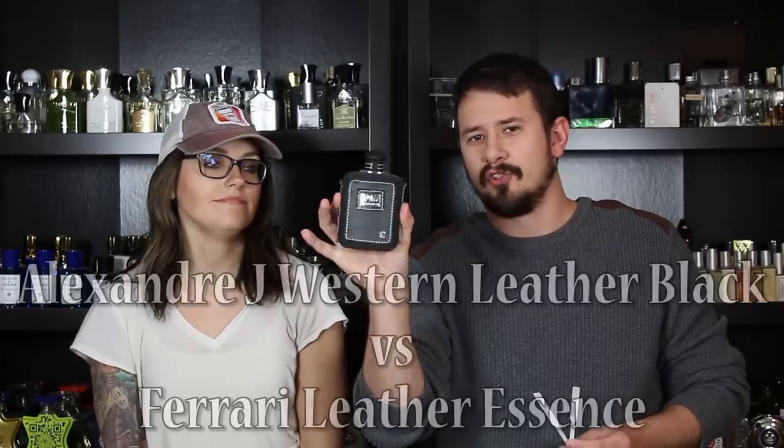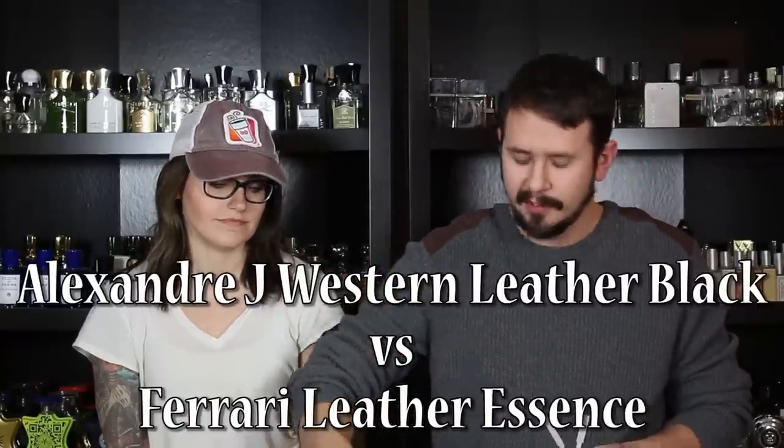Here's the second matchup. It's going to be Alexander J Western Leather Black against Ferrari Leather Essence. This is Western Leather Black — a manly leather fragrance. The opening smells a little bit different than the dry down, but you can definitely still smell that leather coming through. It's a strong one. Chelsea: It's pretty good, it's definitely manly. This is Leather Essence by Ferrari. Chelsea: I really like that dry down — feel that leather, so soft. I think I'm going to have to go with the cheapie again — Leather Essence by Ferrari.